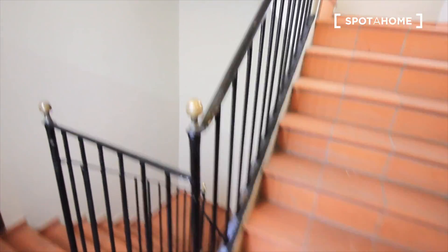So here we have it. This is the third floor. Here we have a window, second door. So let's get inside.